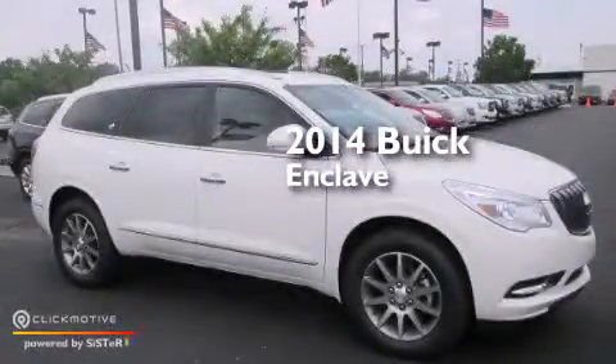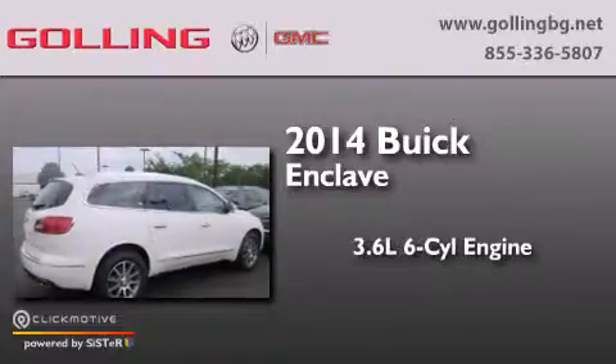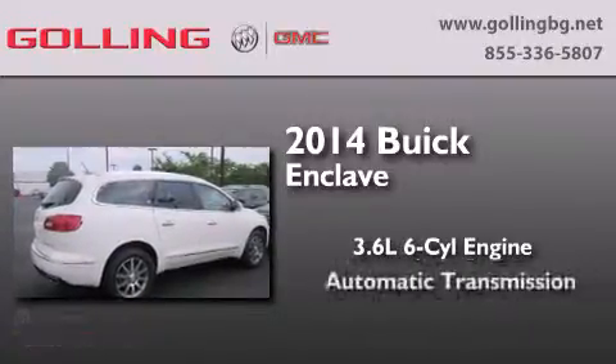This is a brand new 2014 Buick Enclave. It features a 3.6 liter 6-cylinder engine and an automatic transmission.